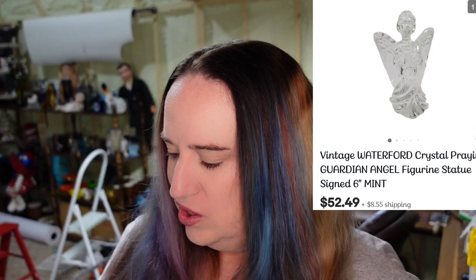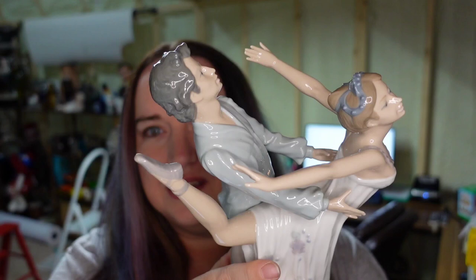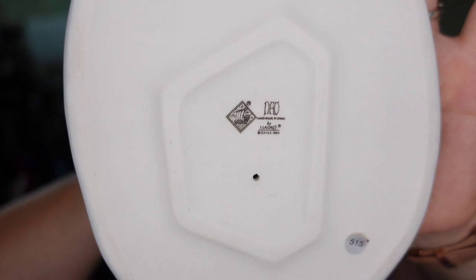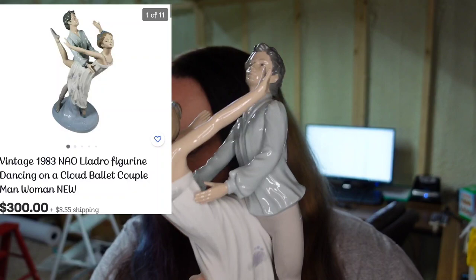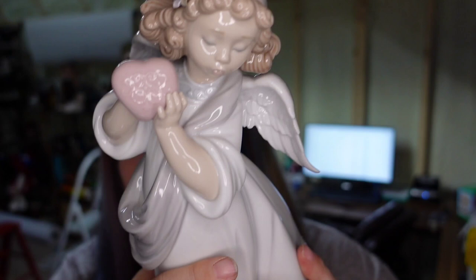This next piece came with a box. It's a bigger NAO piece — a beautiful dancer — and I paid $76 for it. I have it listed at $300, there are no defects, and it's over 13 inches tall. Next, this really pretty angel with a heart — I paid $76 for her and have her listed at $412.50, leaving about a $300 profit.